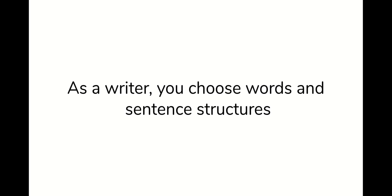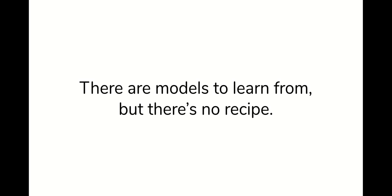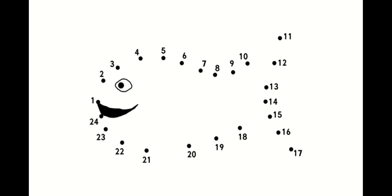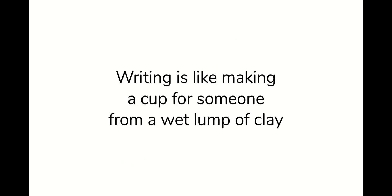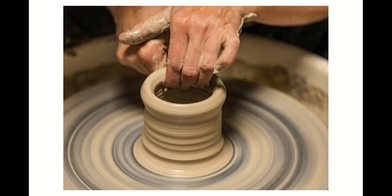As a writer, you choose words and sentence structures that become paragraphs to create effects in other people. There are models to learn from, but there's no recipe. Writing has structure, but it's not a dot-to-dot. Writing is creative, but it's not a paint-by-number. Writing is like making a cup for someone from a wet lump of clay on a spinning wheel with your own shaky hands.